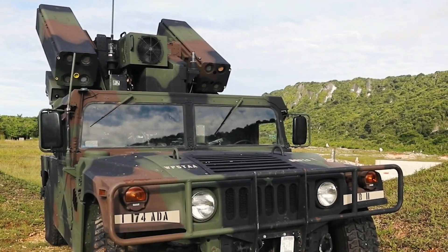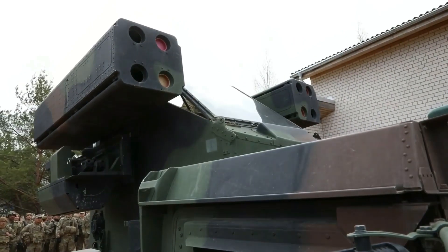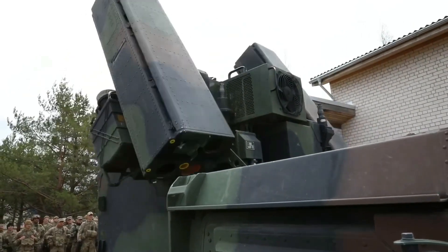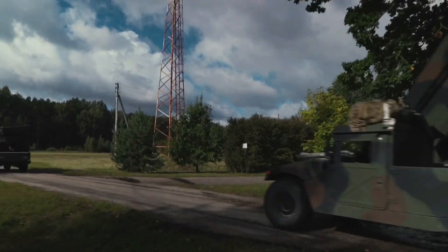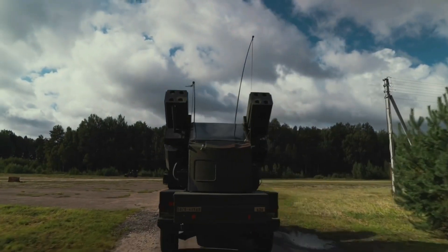The turret of the NTWQ-1 Avenger is a crucial component in its effectiveness as a short-range air defense system. It is equipped with eight ready-to-fire FIM-92 Stinger missiles, which are lightweight infrared-homing surface-to-air missiles adept at engaging low-flying aircraft and helicopters.